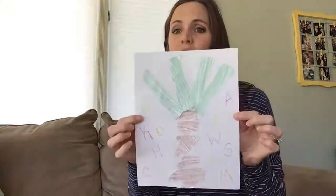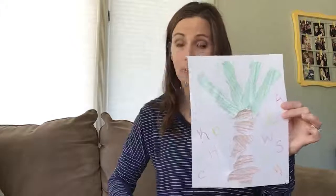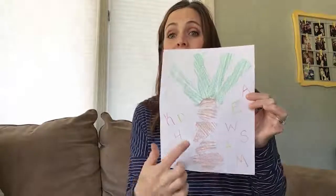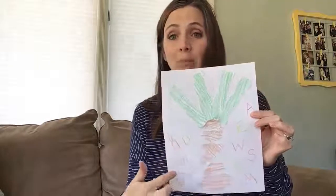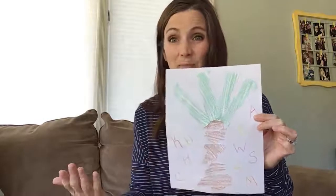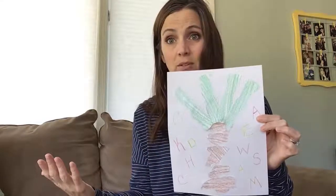So if we were in class, we would be making our own Chicka Chicka Boom Boom trees — they would be really colorful and fun. But Mrs. Heiler only has white paper at her house, so I made my little Chicka Chicka Boom Boom tree. If you have yellow construction paper, that would be great. And if you have brown construction paper, you can tear it into pieces and glue it to make your trunk. I didn't have brown paper, so I just colored white paper brown and tore it up.